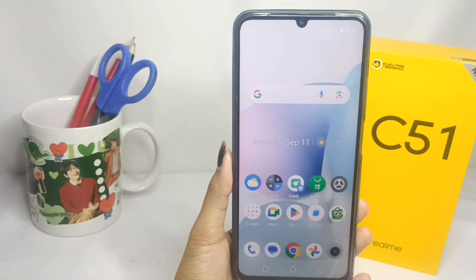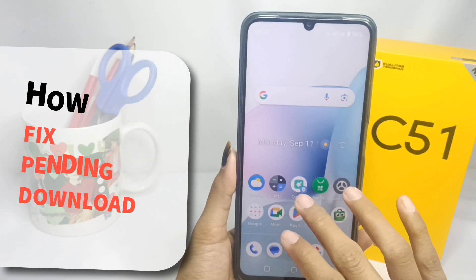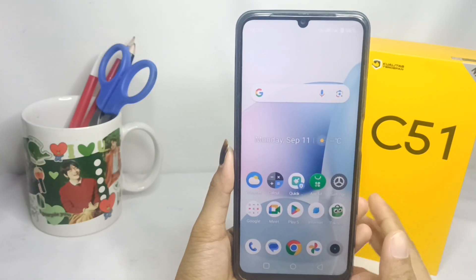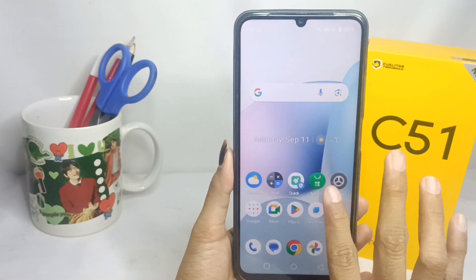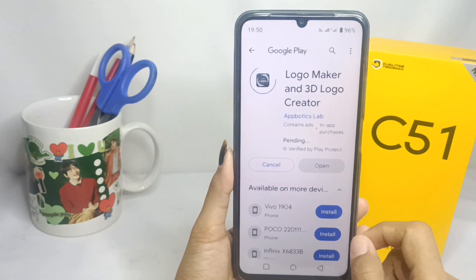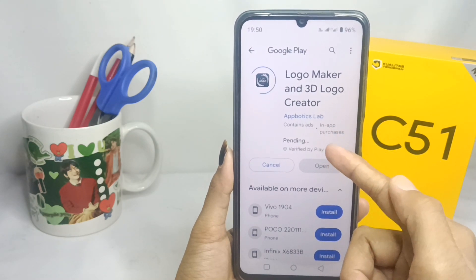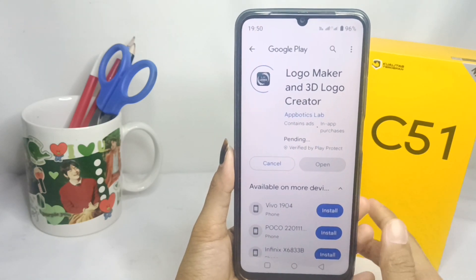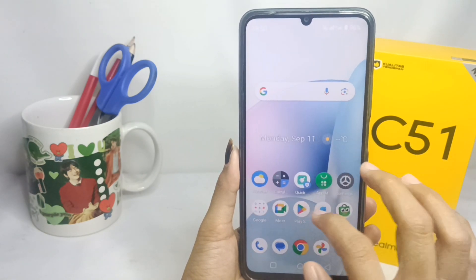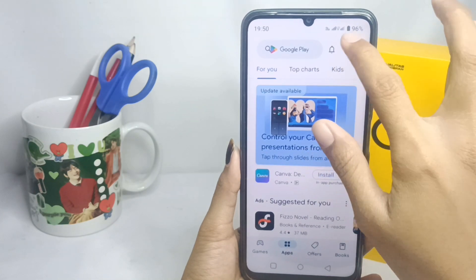Hello everyone, here I want to provide a tutorial on how to fix pending download on Play Store on the Realme C51 device. Here I will show you that I've been waiting for the pending download on Play Store. So, how to solve it? First, you can go to the account icon here.